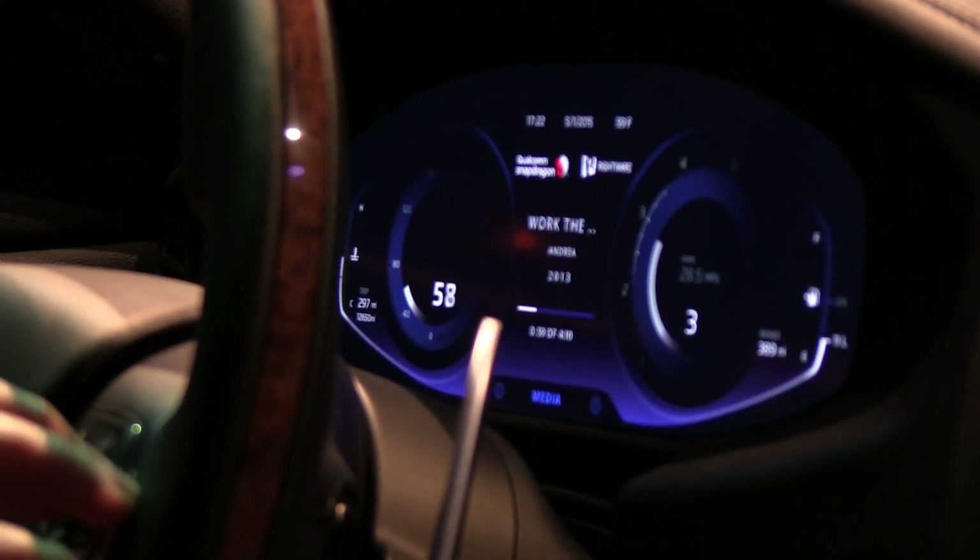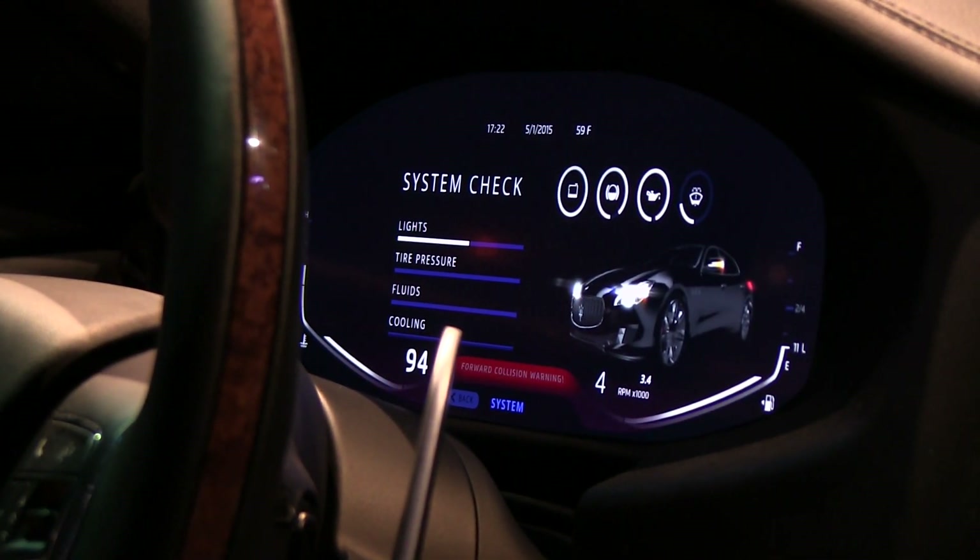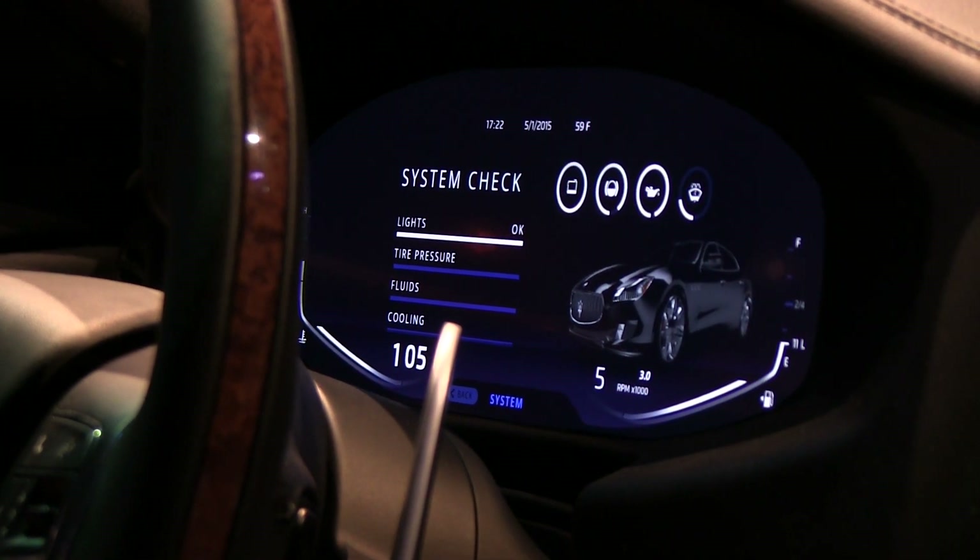Other things that are in the instrument cluster: we've got a system check. This is whatever's in the CAN bus — you have access to all of that information.